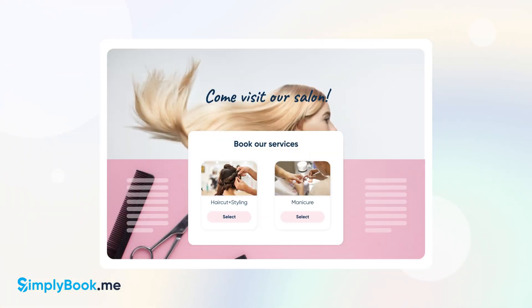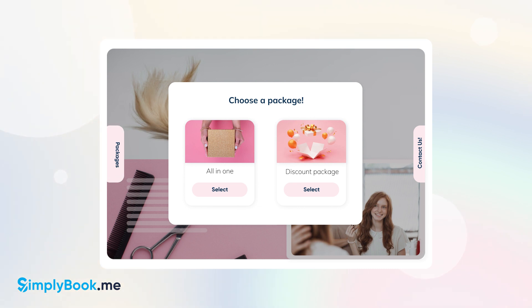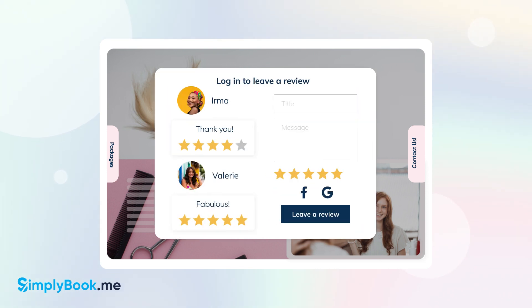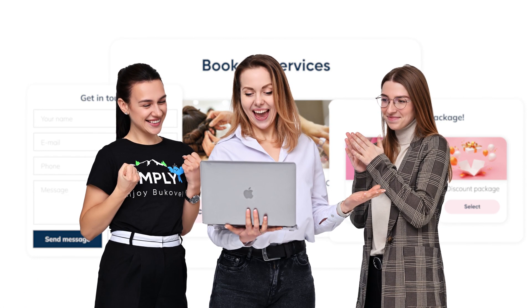Widgets can be added directly to a given page or as a pop-up menu neatly tucked away in a button. We also offer a contact form widget which includes booking functionality, and a reviews widget that can showcase reviews from your clients and accept new ones. Check out our widgets and elevate your booking experience to a new level today!